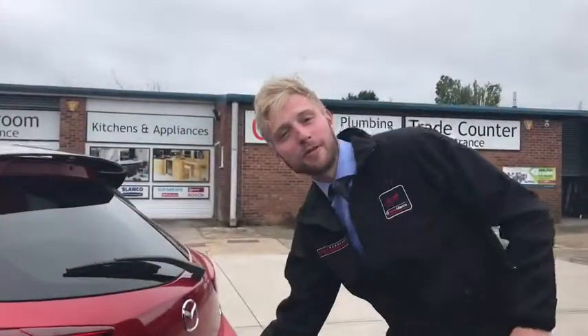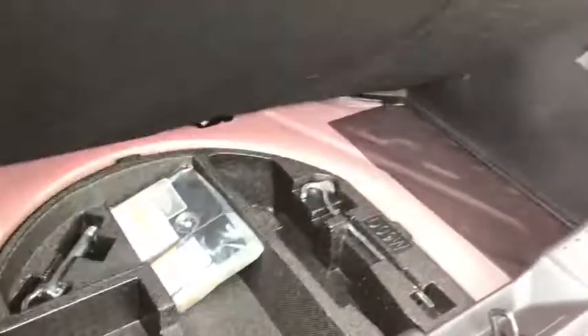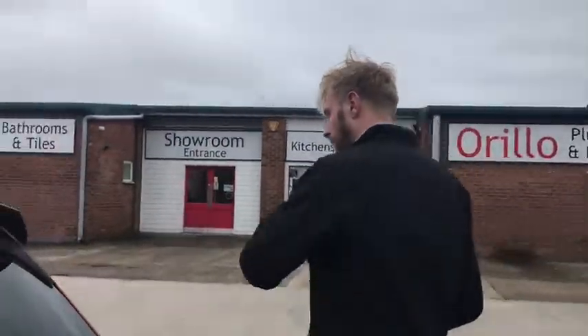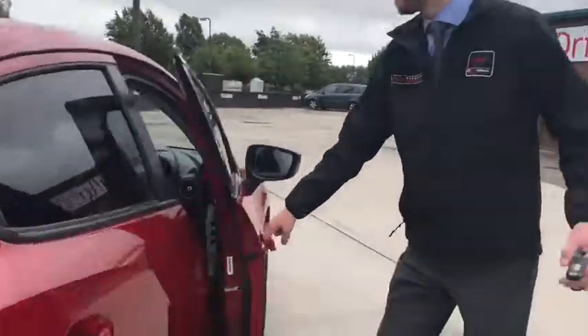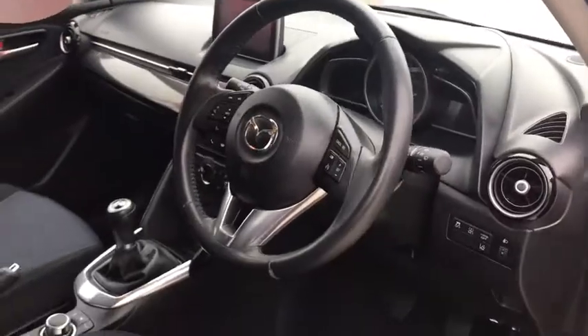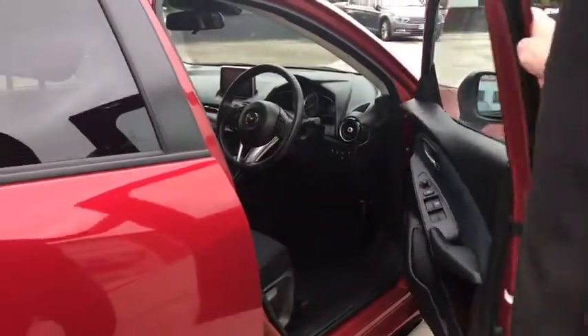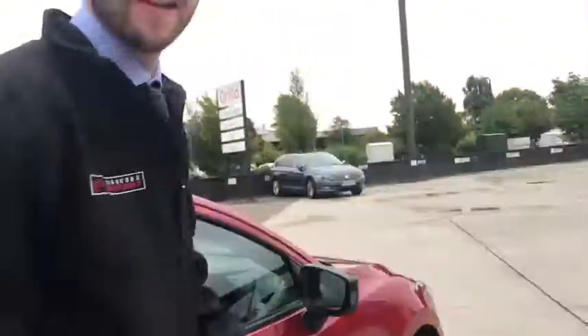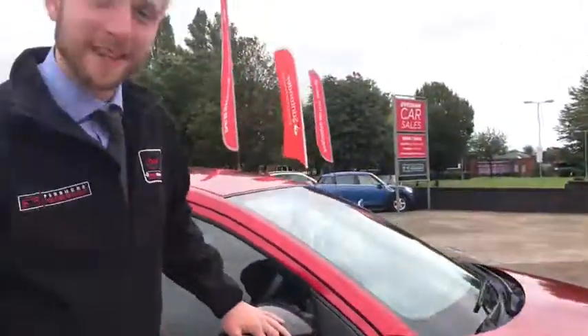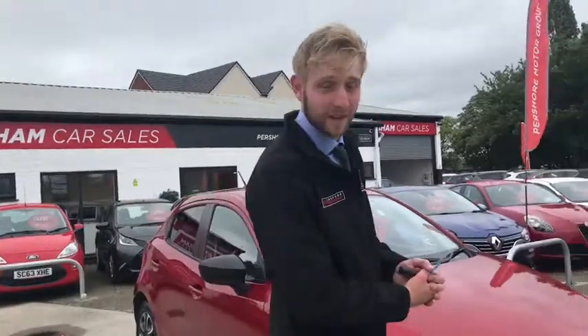Let me show you the boot — bigger than expected, a bit deeper, so you can throw a lot of stuff in here. And under there you've got your puncture kit and jack. Now let me show you the driver's seat — you can see a lot of tech in there for you to play with while driving. Well, probably not while actually driving — safety first! But anyway, why don't you come and see me at Evesham Car Sales and we'll take it out for a spin. Look forward to it — see you at the next one!